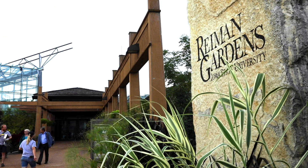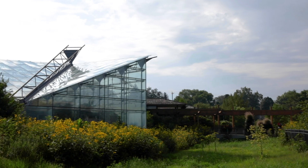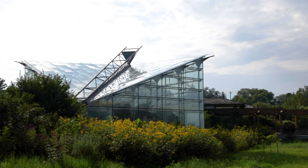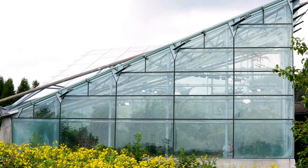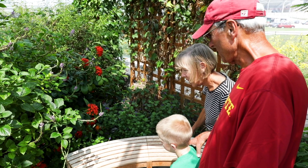Ryman Gardens is Iowa State University's public garden. In November of 2002, we opened up the Christina Ryman Butterfly Wing. It's a 2,500 square foot facility where we can fly up to 800 individuals and 80 different species from around the world at any given time.